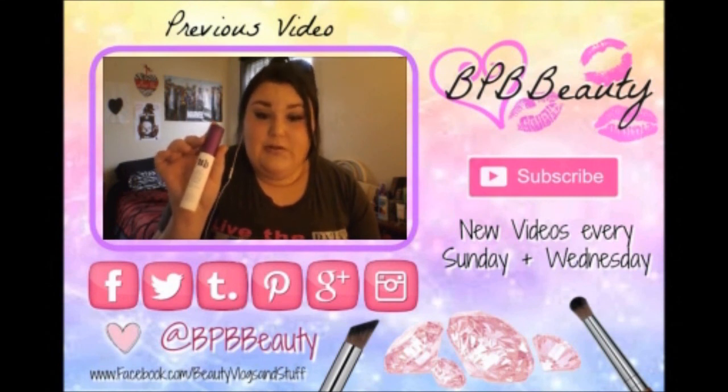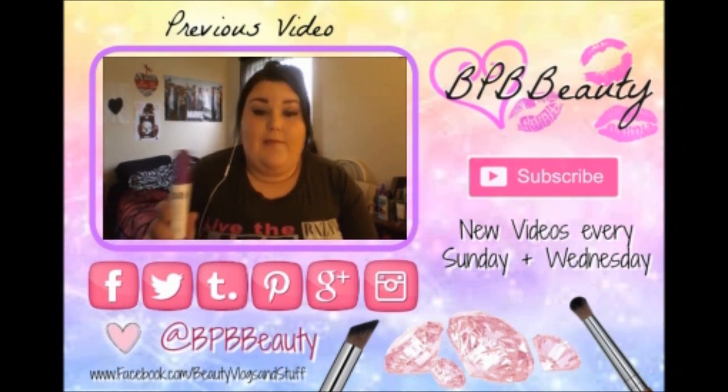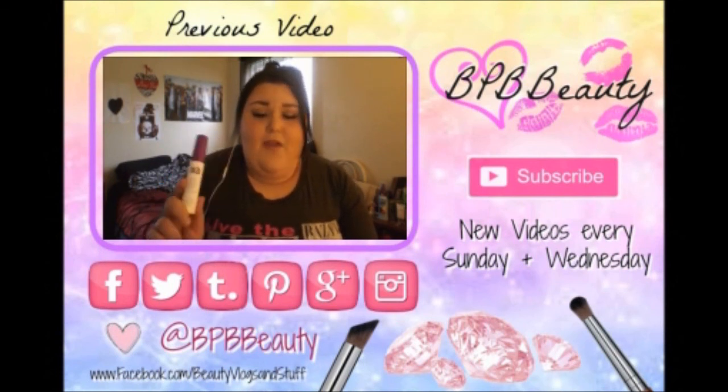Hey gorgeous people! I'd love it if you'd like and share this video. To watch the previous video, click on the video itself, and subscribe to my channel for new videos every Sunday and Wednesday. Follow me on social media and don't ever be afraid to ask questions — I'll see you in my next video!